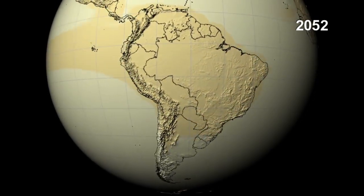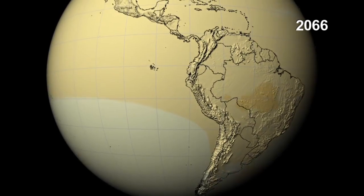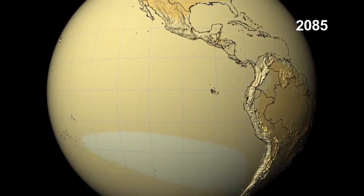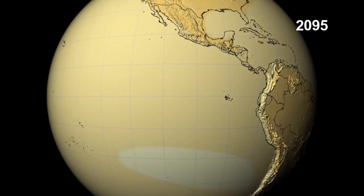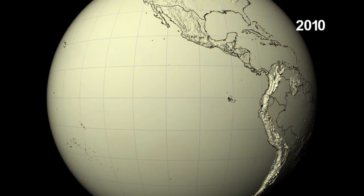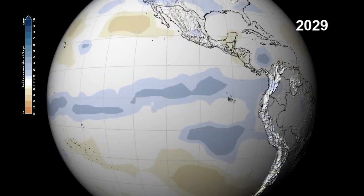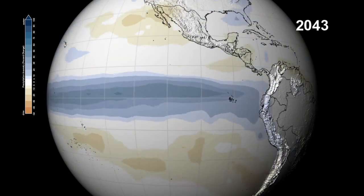Off the coast of South America stretches an unusually warm patch of the Pacific Ocean. A cyclical occurrence known as El Niño causes more precipitation in that area of the Pacific and affects the climate throughout the region. And we can see that happen in this visualization of changes in precipitation.